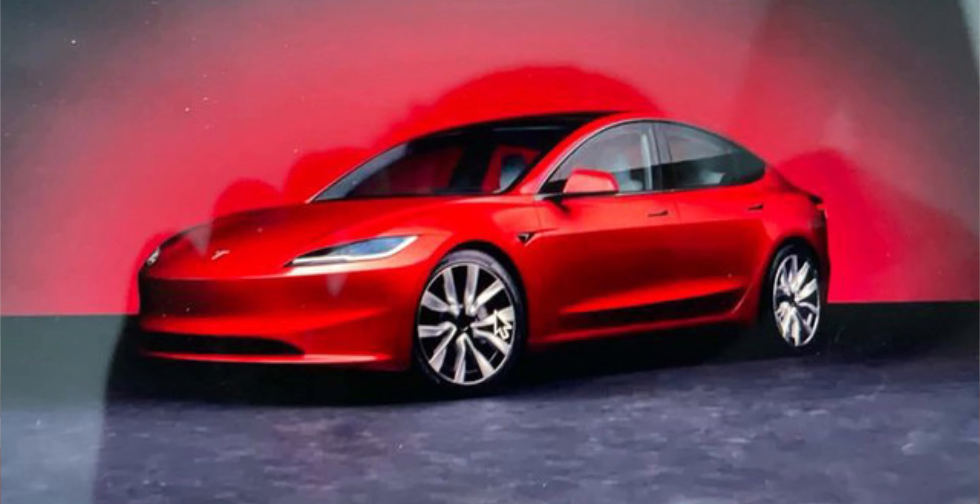We've heard a lot about the rumors that it might have the new headlights, a new edgier bumper front, and a new slope roofline. We've read about it, we've seen concept images, but for the first time ever, the pictures of the vehicle have been leaked.